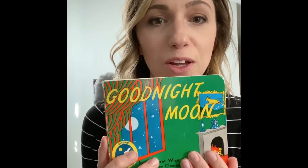Okay, so this book is called Good Night Moon. Raise your hand if you've read this book before — I bet many of you have. Let's go ahead and read and see what it's all about. It's a perfect story for bedtime.